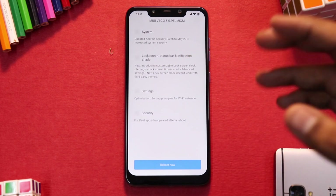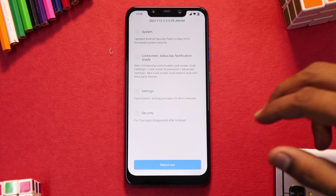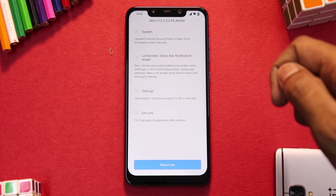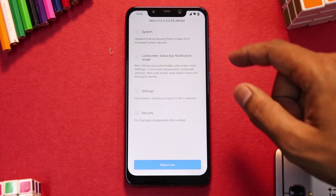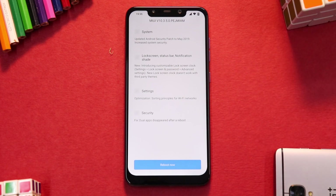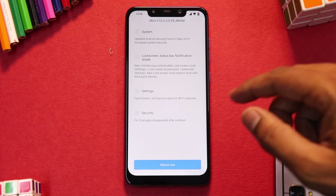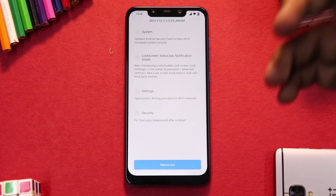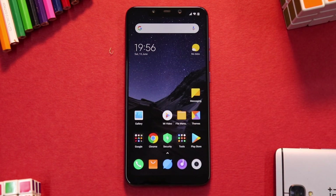The security patch, Android 9, and all the usual things are there. In the system update changelog from 10.3.4 to 10.3.5 it says: updated Android security patch to May 2019, increased system security, lock screen status bar notifications shade, customized lock screen clock settings, lock screen password advanced settings — something we saw in the betas — new lock screen clock that doesn't work with third-party themes, settings for optimized Wi-Fi network sorting, and fixed dual apps disappearing after reboot.